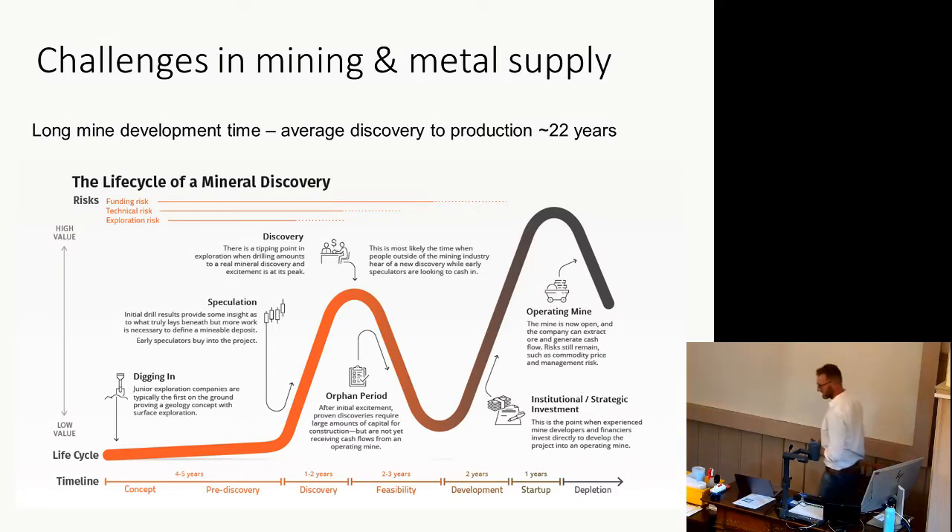Challenge number one: mines have a long development time. The average time from greenfield exploration — boots on the ground with the first geologist — to actual production is 22 years. So you want some lithium? I'll see you in 2044. It takes a long time from early exploration through advanced exploration, drilling, feasibility studies, raising money, ticking all the boxes, and building the mine before you can get metals out of the ground — at least 10 to 15 years. You can rehabilitate existing mines, as they're trying to do in Cornwall, which short-circuits some of this. But finding new lithium and digging it out is going to take a while.